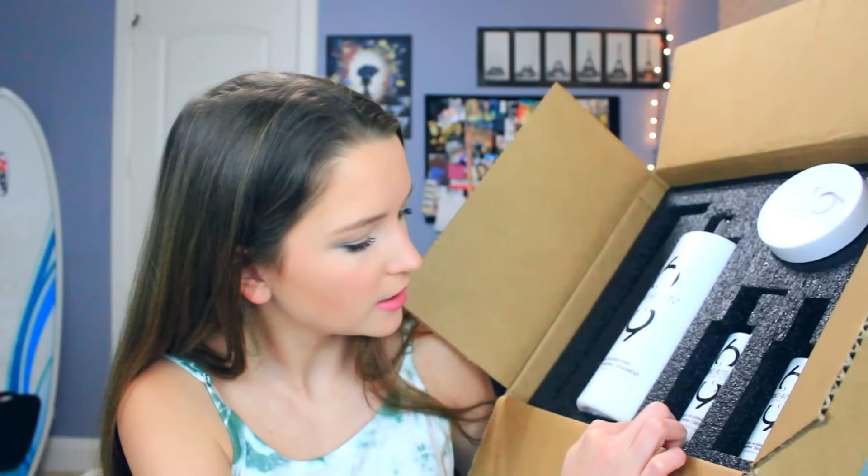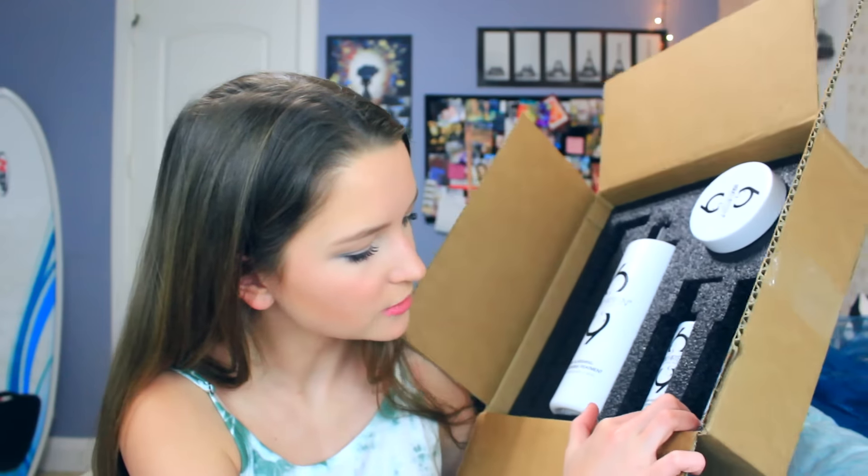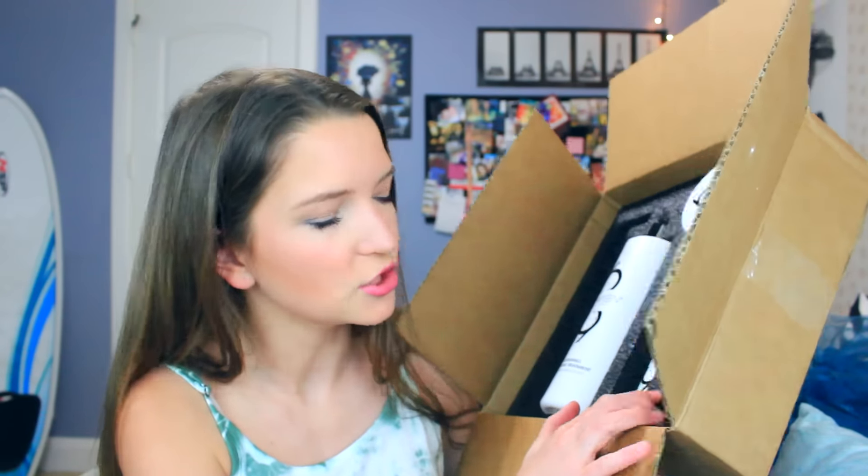I think it's just a line from WEN called 613. There's an ultra nourishing daily cleansing treatment, which I think is for your hair, an intense body treatment that smells really good, a nourishing styling cream, and a nourishing replenishing treatment mist. I'm really interested in trying out all these products.